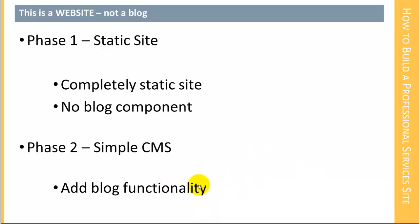What you can think about it as is adding content to your site in a format that makes it easy for people to access. So we'll have two phases — the simple introductory phase where it's a static site, and then phase two, which is when we add in the blog functionality and create the simple content management system.